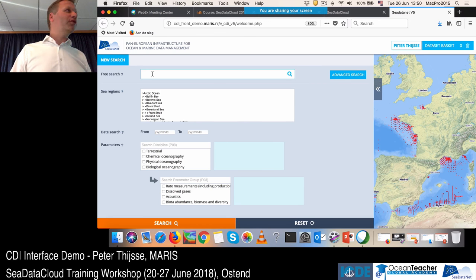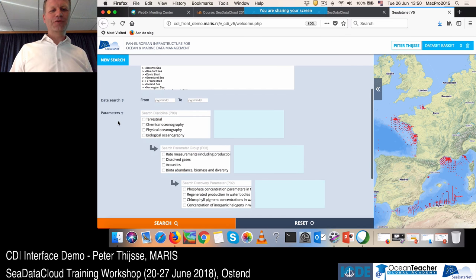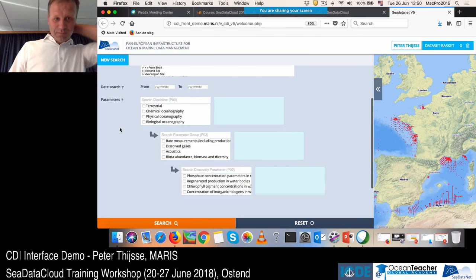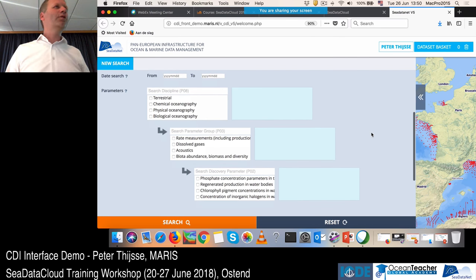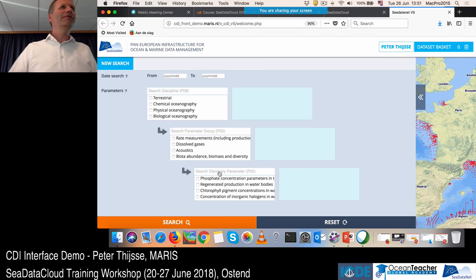A second way to search is to build a more complex query using the vocabulary search interface — this is already the third version of that search interface. We wanted to make optimized use of vocabularies and the relations between them. In the current interface it's very hard to find a certain term, for example nutrients in the P02 list, because the words don't start with 'nutrients'. So we've implemented a search field on top of the vocabulary list.